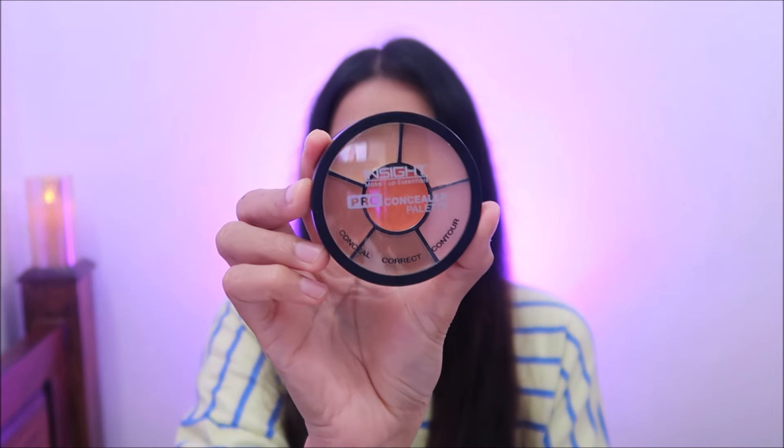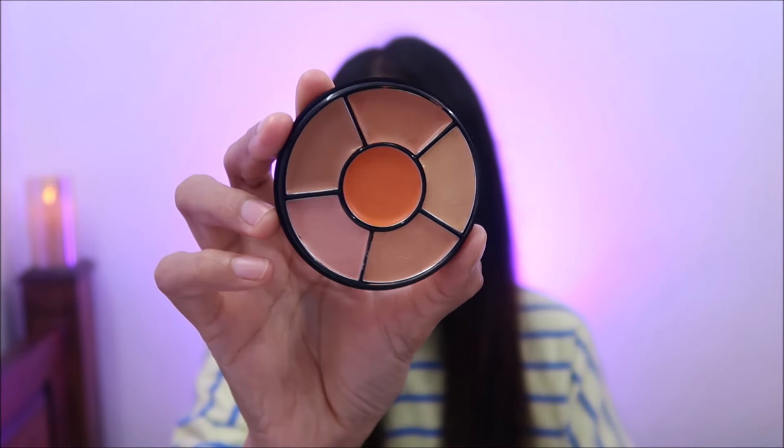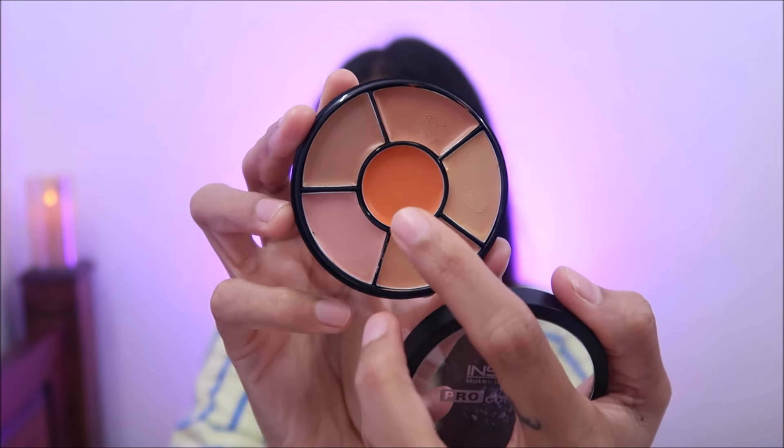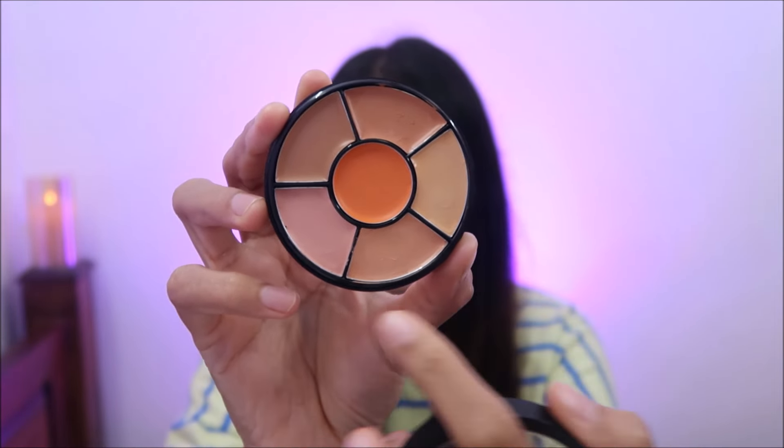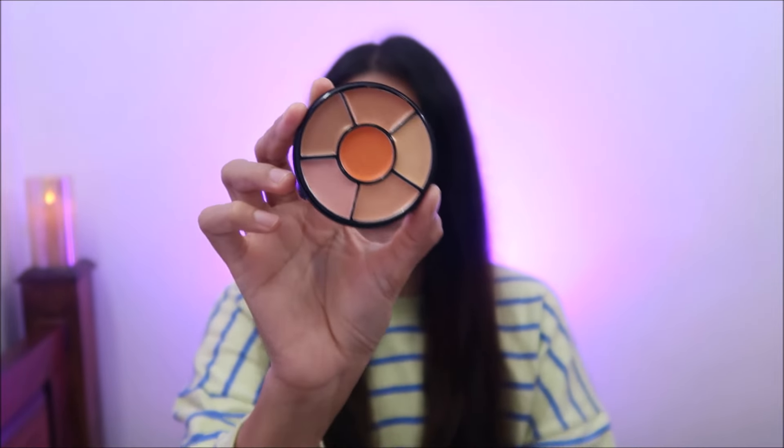Starting off with a very affordable one from Inside Cosmetics. This is the Pro Concealer Palette which has Conceal, Correct, and Contour — which looks like this. You can use 6 shades. You can use this particular shade or the color corrector as well. This is a very good palette to own. You can start your makeup with this palette. It's easy for us to use — 200 rupees.